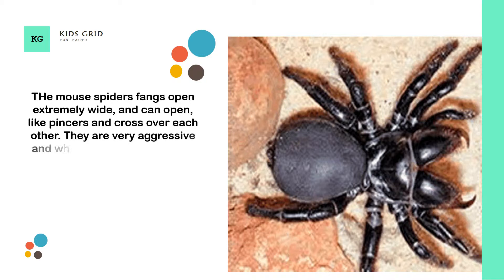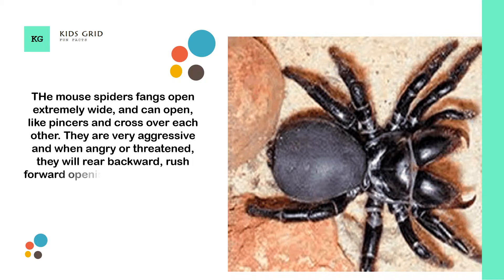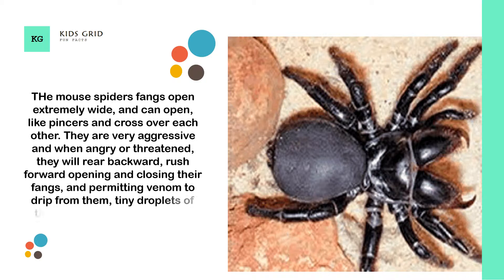They are very aggressive and when angry or threatened, they will rear backward, rush forward opening and closing their fangs, and permitting venom to drip from them. Tiny droplets of the venom can be seen on the tips as they rush forward and back.